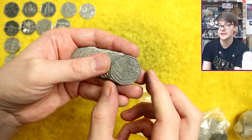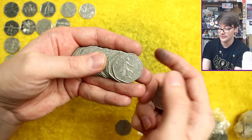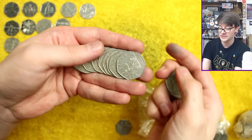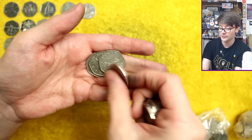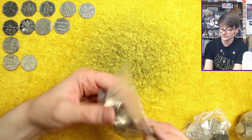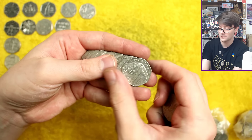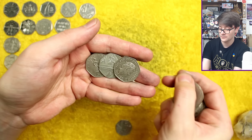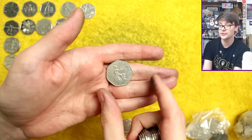That's a 2017 Shield — one of the key dates we look out for. I'm not actually checking the key dates during the hunt; at the end of the video I'll flip through all the coins and pull out any key dates I might have missed. This is why I'm splitting out the shields and Britannias so it's easy at the end. Spotted two 2017 Shields during the hunt — good going.